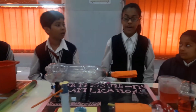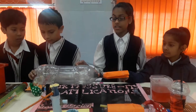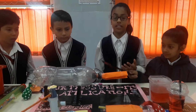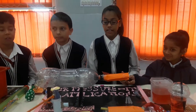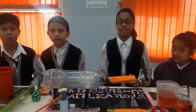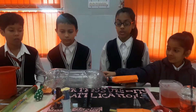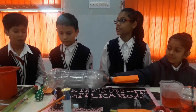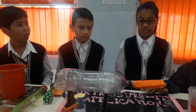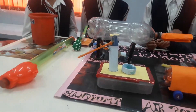In a vacuum cleaner, dust and dirt are absorbed along with air. Fans are driven with hand pump electric motors to absorb air, and these fans are driving along with air.